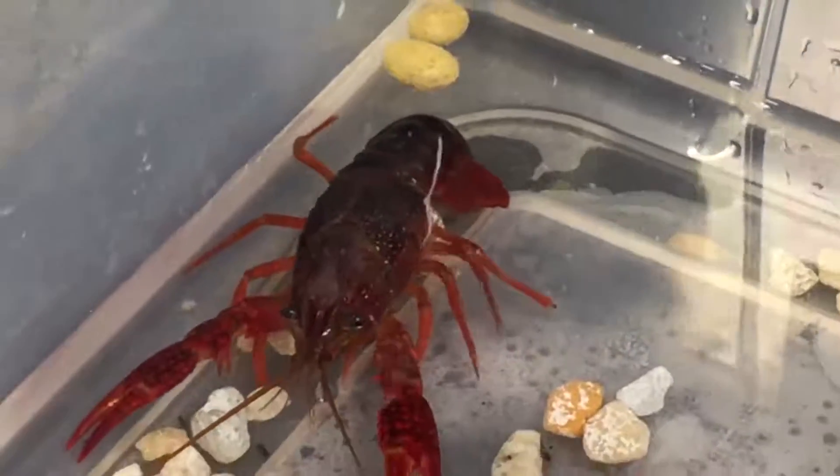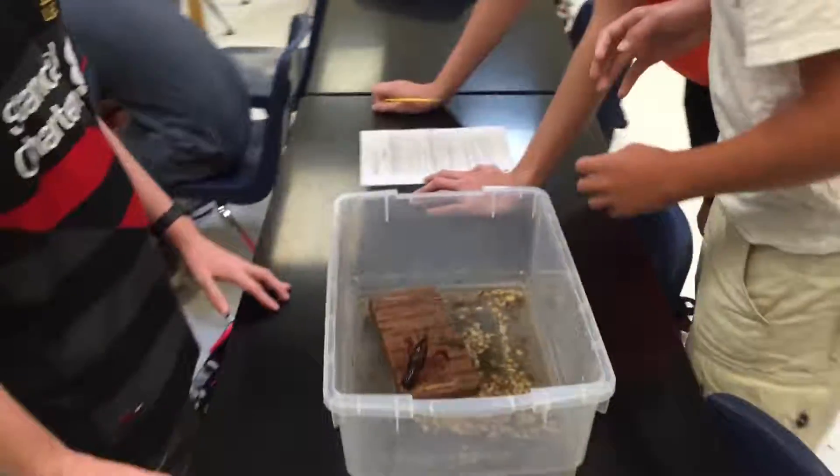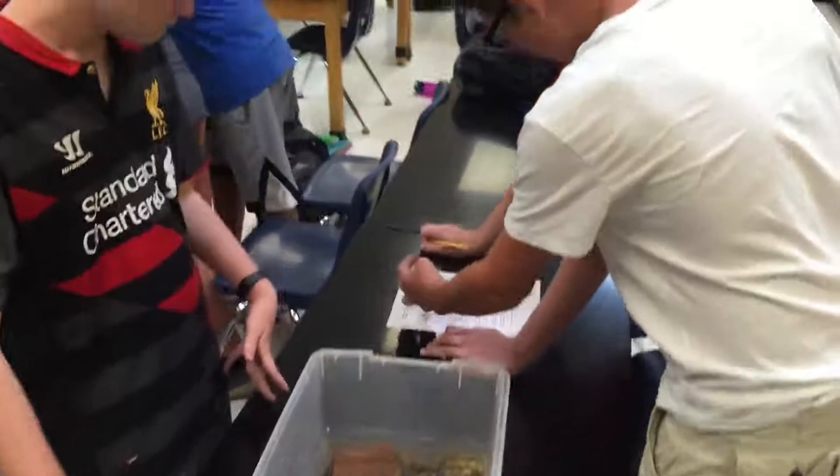It also encouraged students to make observations and to ask questions, which of course is what science is all about. And after the experiment, Mr. Christian's culinary arts class boiled the little fellas up and enjoyed them as a delicacy.